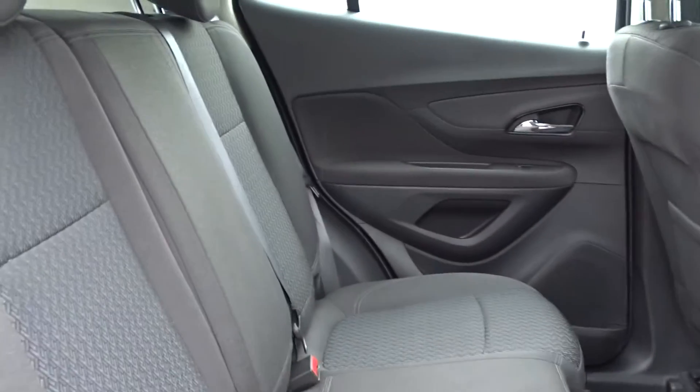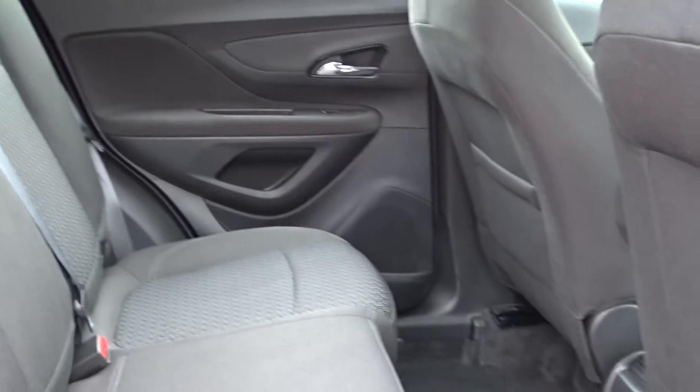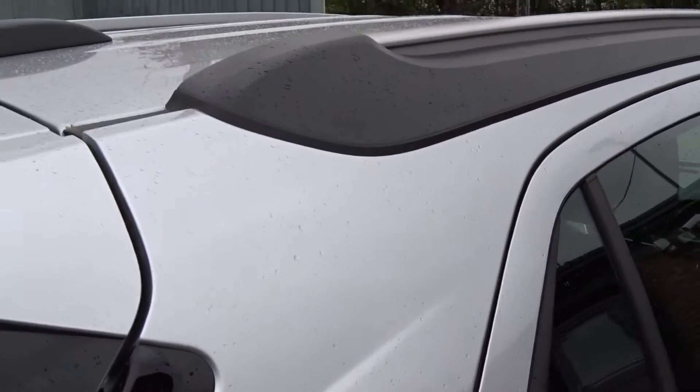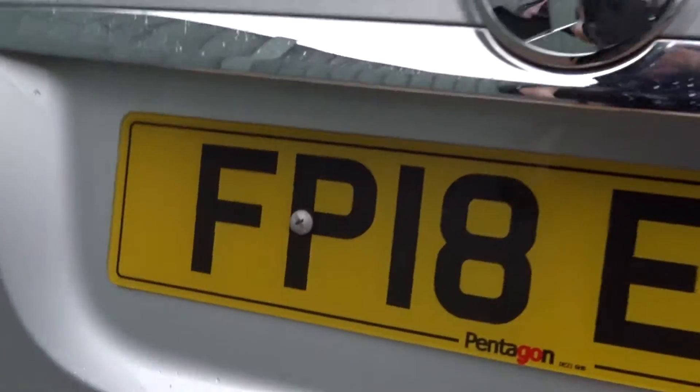There's plenty of space in the rear of the car for three passengers to sit quite comfortably. The rear seats also feature Isofix for child seat fittings. The car comes with integrated roof rails and it's got an excellent size boot area.